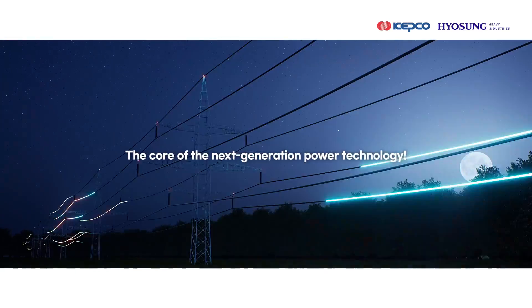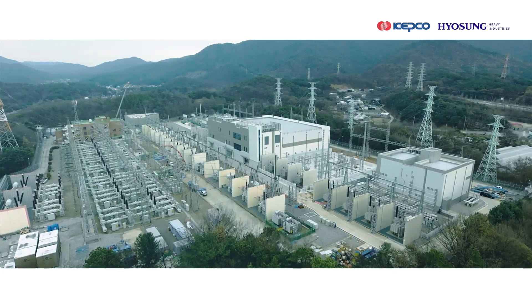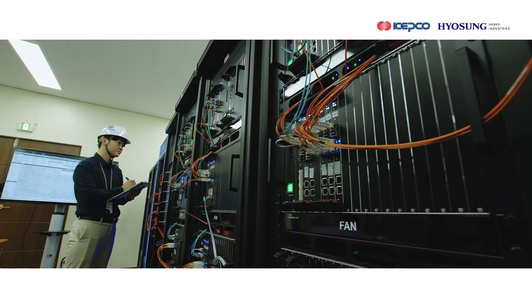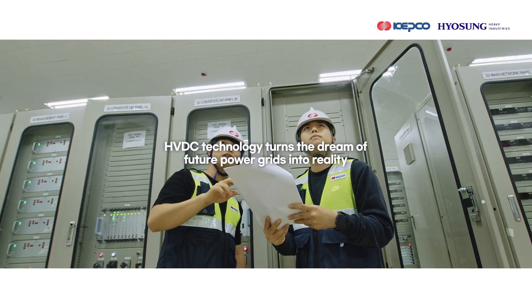The core of the next generation power technology: voltage source converter HVDC. A challenge towards a smart future power grid based on eco-friendly renewable energy. HVDC technology turns the dream of future power grids into reality.